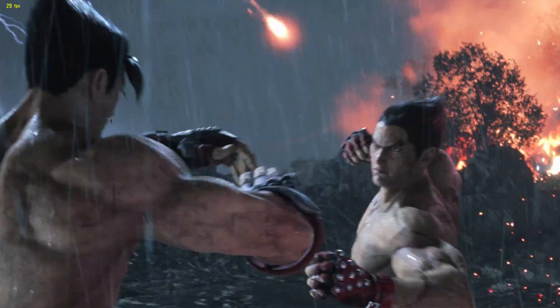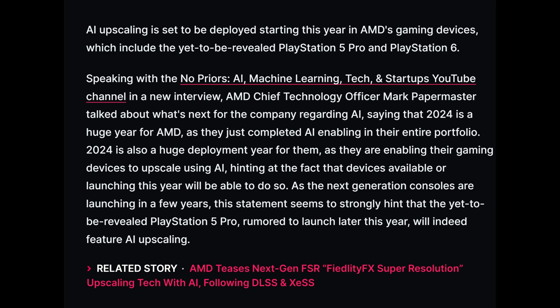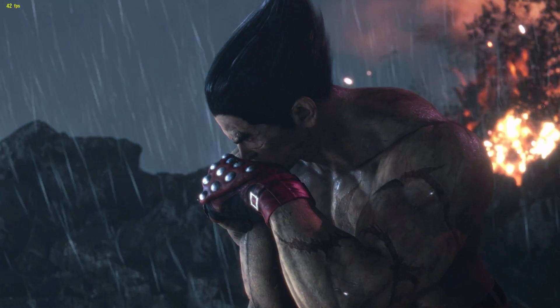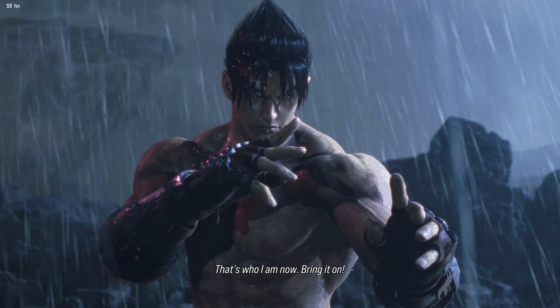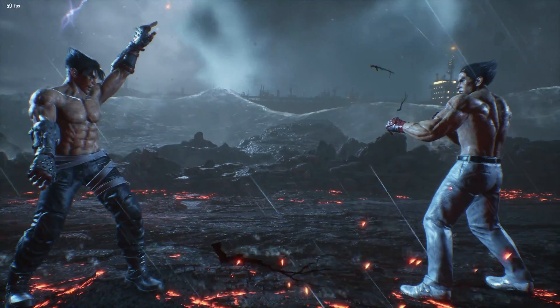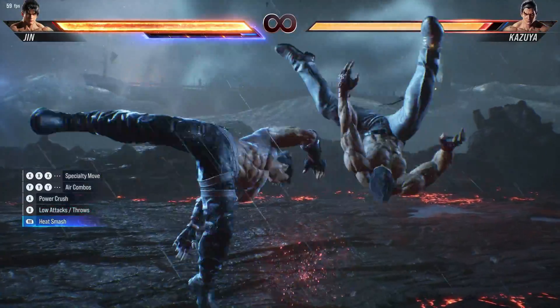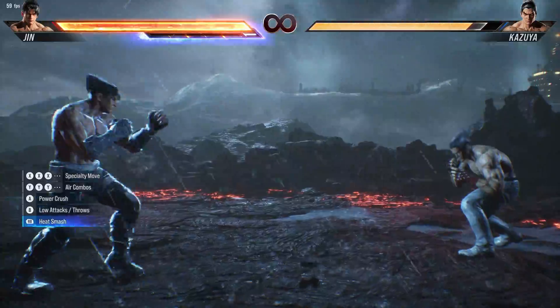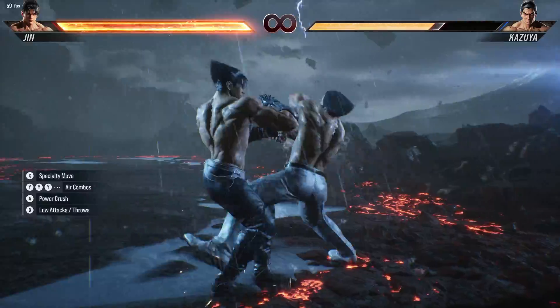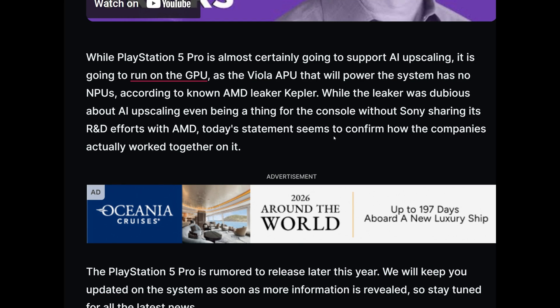Let's go over to wccftech.com — I'll leave a link in the description below. They say that AI upscaling is set to be deployed starting this year across AMD's gaming services, which include the yet-to-be-revealed PlayStation 5 Pro and PlayStation 6. I don't know why they put PlayStation 6 in there, because we're pretty confident the PS6 is not coming out until at least 2028. If AMD is announcing they are enabling AI upscaling on their products, then it's safe to say the next-generation Xbox and PlayStation will have it. The PS5 Pro is still a question mark — I want to point out this is speculation, not 100% confirmation, but I don't think it's out of the question that the PS5 Pro could get this implementation of AI upscaling.